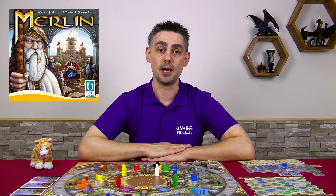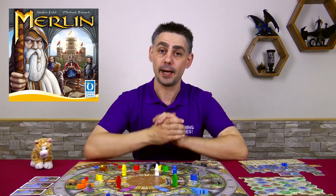Stefan Feld is one of my favorite designers, and Michael Reinick designed Pillars of the Earth, which is one of my favorite games of all time. So I was extremely excited about this game. I got it at Essen 2017, though it was quite a while after Essen that I actually got around to playing it.